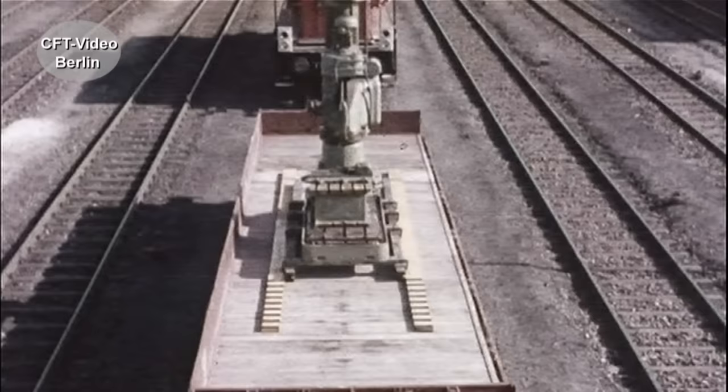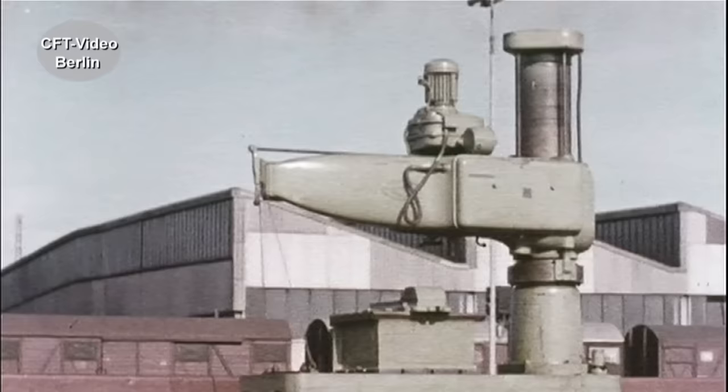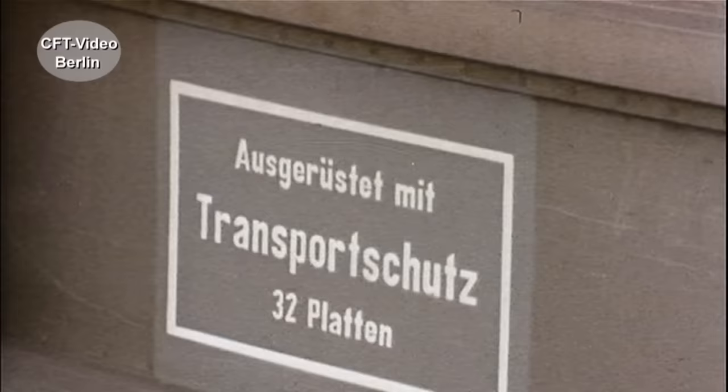Vorsicht, wenn schwere Brocken gleiten – dabei könnte sich das Gewicht unzulässig verlagern. Das bedeutet ein Zuviel an Gewicht auf der einen Achse und ein Zuwenig auf der anderen. Die Ladung soll deshalb nicht mehr wiegen als 75 Prozent der zulässigen Lastgrenze.